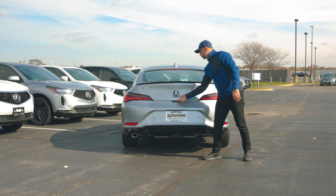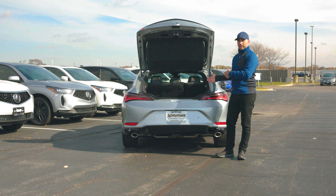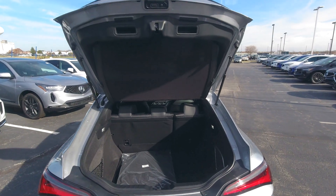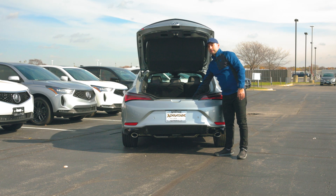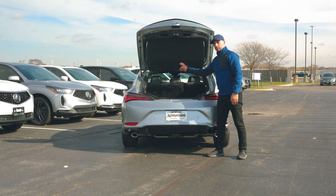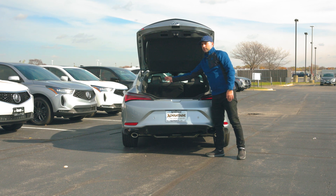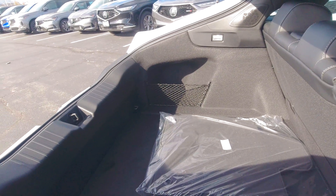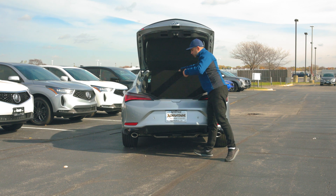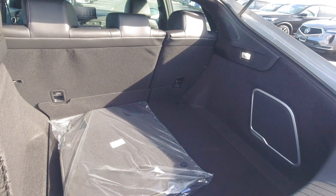To access the trunk space, all you do is push on the rubberized button right here below, and it opens up by itself. It's not an automatic liftgate, so you have to give it a push. The trunk space in the 2024 Integra is actually huge for its size — not only is it deeper and sits lower into the trunk, but it's also very wide. You get two LED lights on both sides, a pocket area for additional storage right above the rear tire, additional storage below the liner, and that's also where you can find your spare tire. You can also find your 10-inch subwoofer right here in the back.